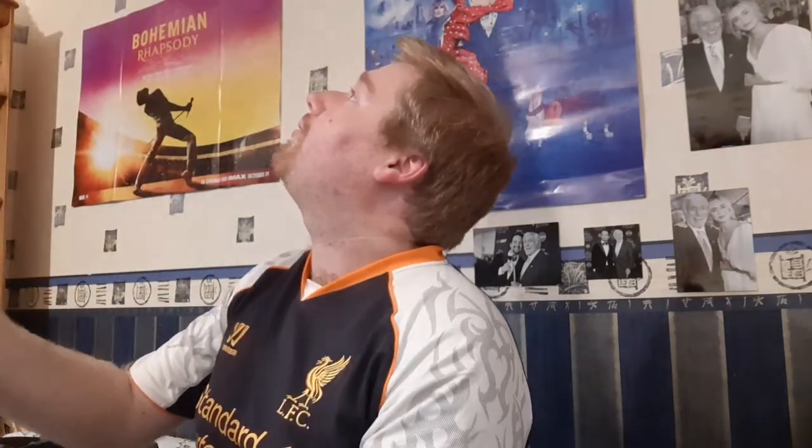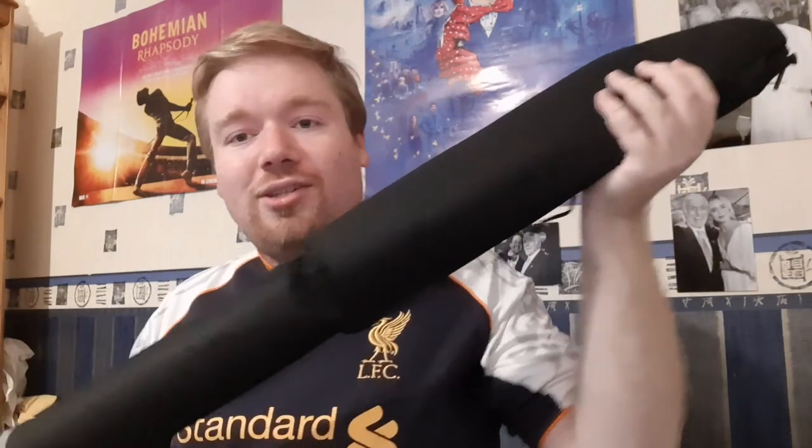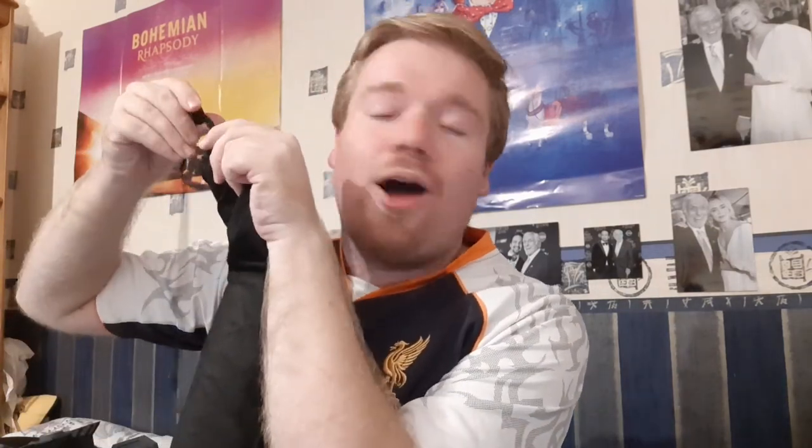The pièce de résistance — as they say in France — is the saber I built myself at Savi's Workshop. One of my worries about building the saber was how I'd get the blade back on the plane, but luckily I read online that they come with a carrying case and security is totally fine with them going through. The lightsaber-building experience is pretty pricey at $200, but I would say it's worth it just to do it at least once. I totally got into it, and it was a bit of a treat for myself — it was all for my birthday.